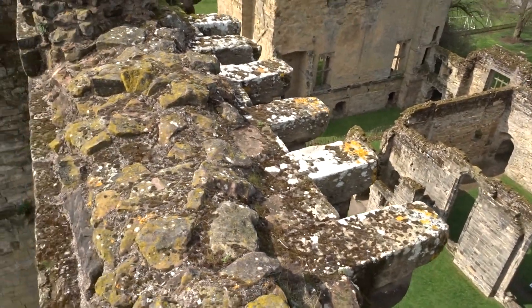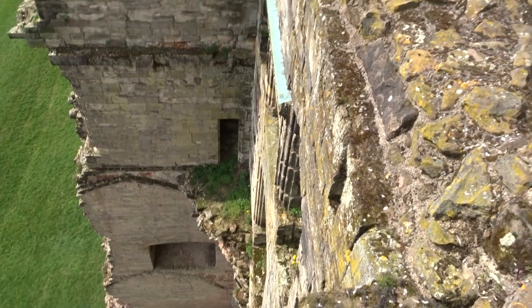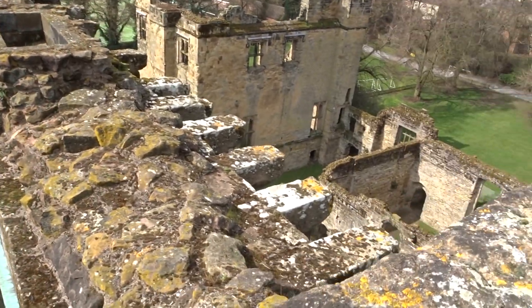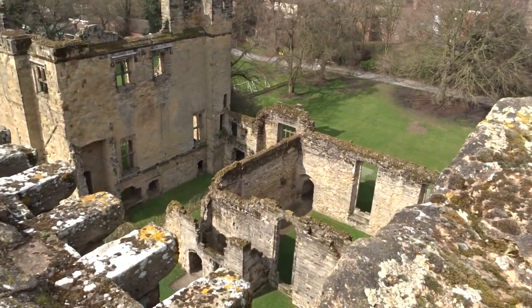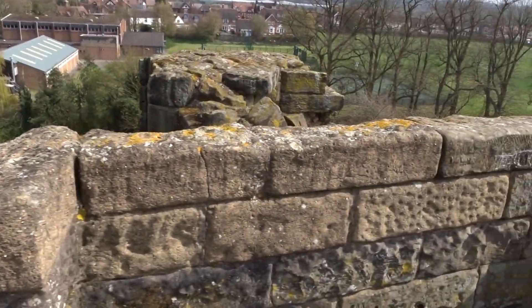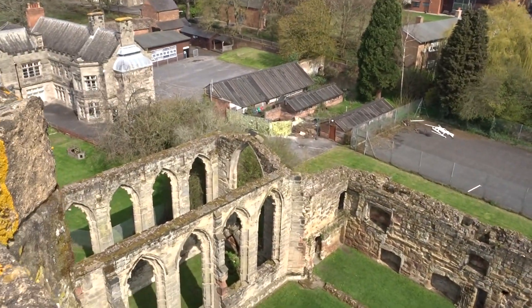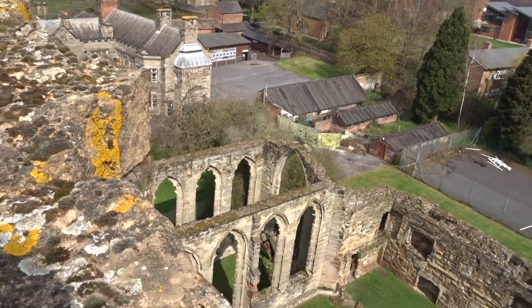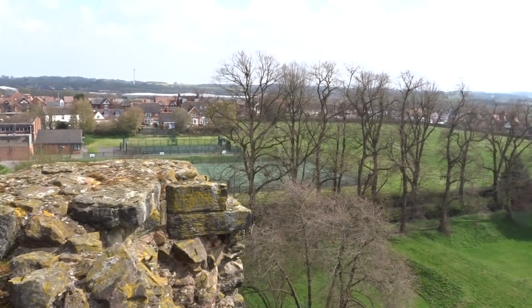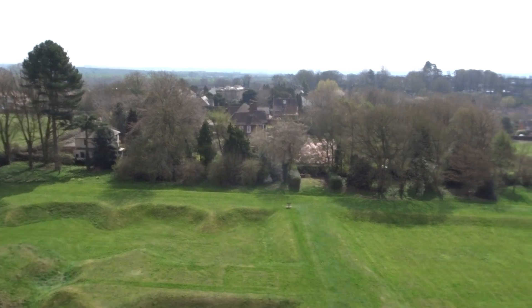There is a tunnel somewhere - oh yes, there it is. So we're going to go down there in a minute. There's a tunnel that goes over that direction. Views for miles up here. We are in a pretty flat landscape as well.